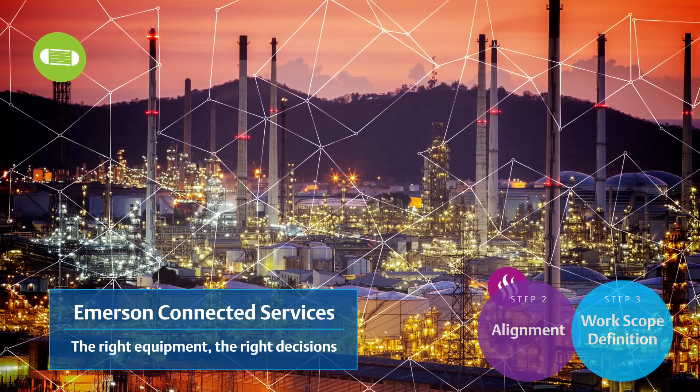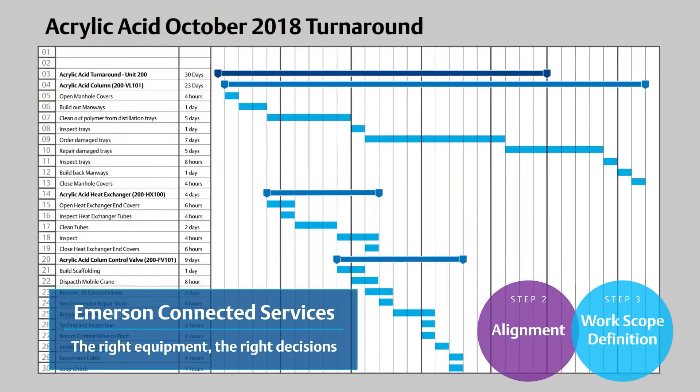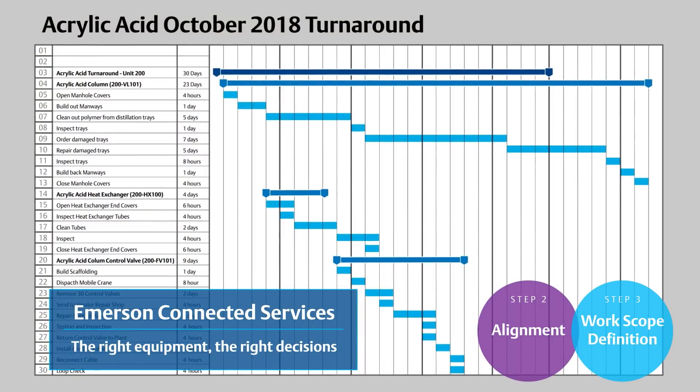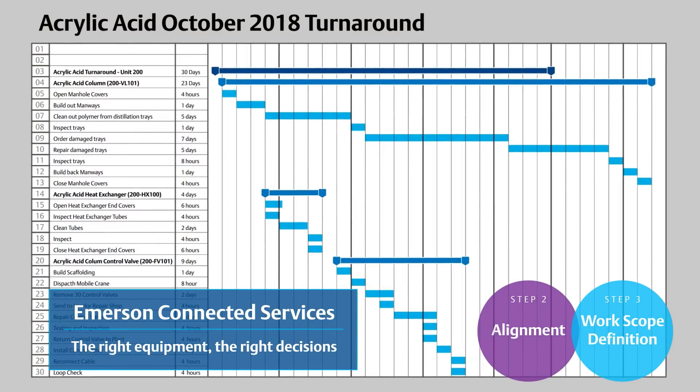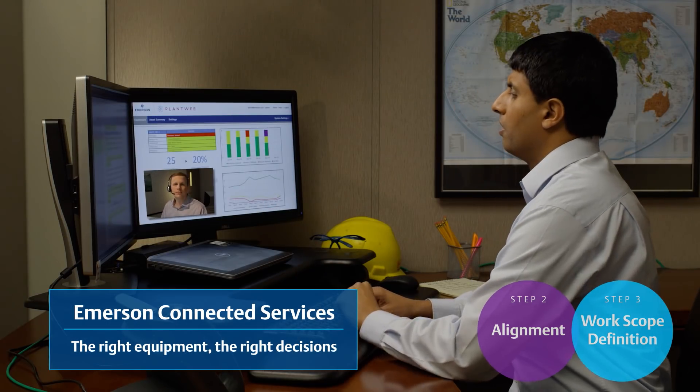Applying sensing, predictive diagnostics, and analytics to process and automation assets provides insights that reduce unnecessary work, scope creep, and cost overruns, and ensures the right equipment is taken out of service for repairs, replacement, or upgrades.